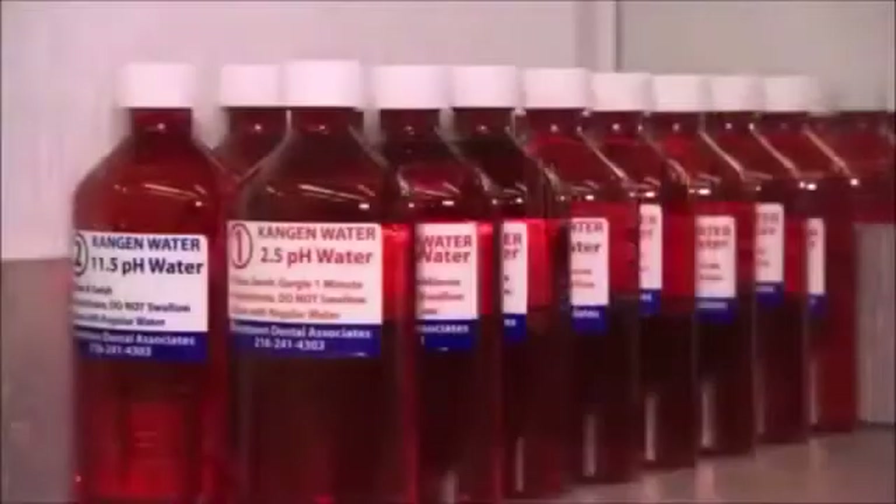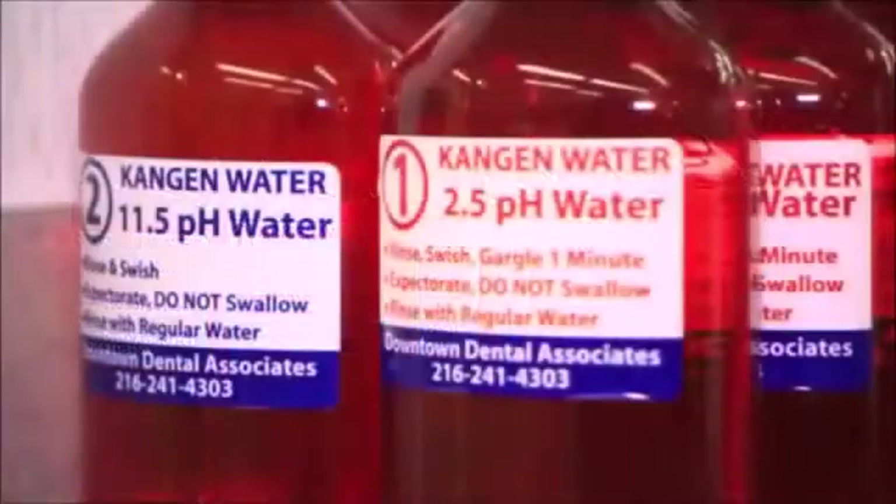When I found out that the Kangen Water Machine makes seven types of water, I started exploring the high end — the 11.5 — and the 2.5 end of that water.